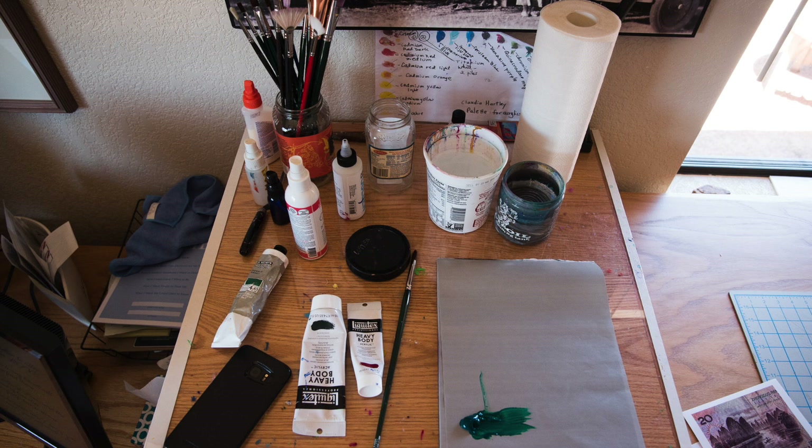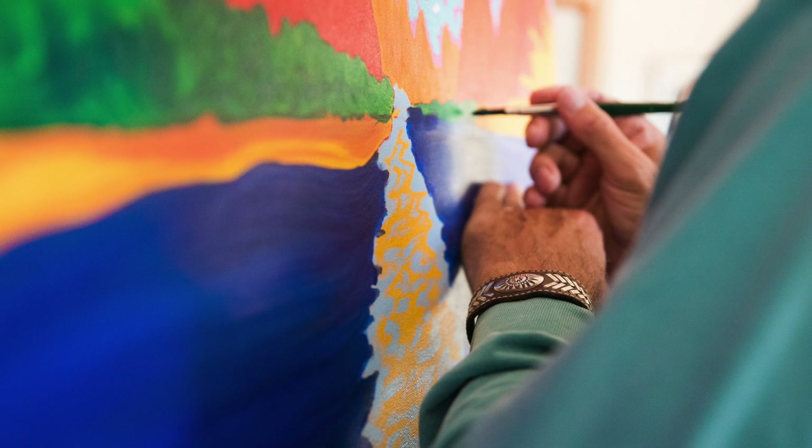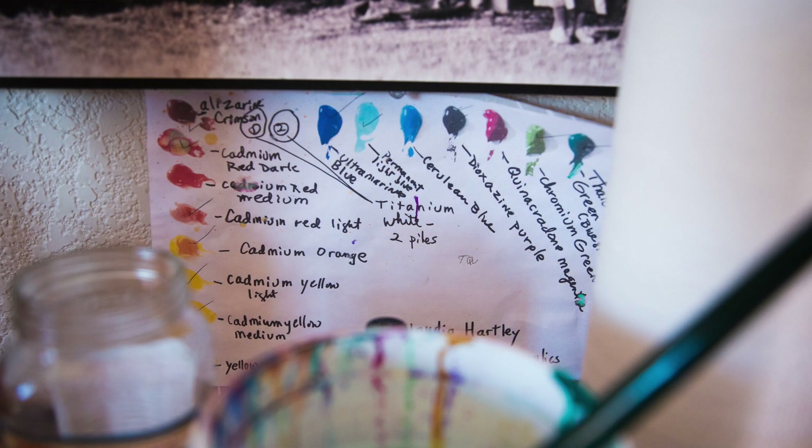I'm known for my vibrant color palettes. It's very recognizable. I always use my own colors — it's actually what I'm known for.